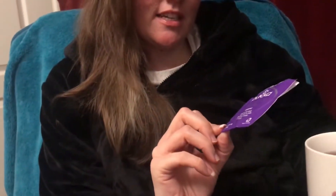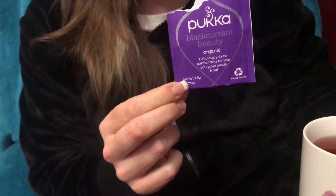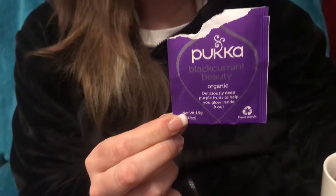Happy December 9th! Next one is the Black Currant Beauty, which should go inside and out. This has got quite an interesting amount of stuff in here — there's rose hip, hibiscus flower, licorice root, sweet fennel seed, orange peel, and beetroot, which is obviously the color. There's also black currant fruit, orange essential oil, and natural black currant flavor.